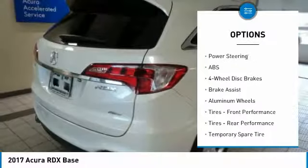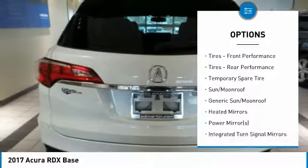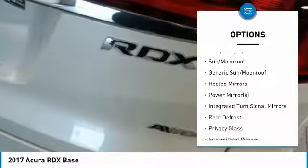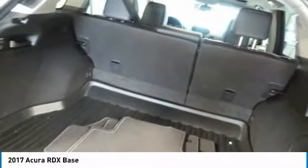Here are some of this vehicle's great options: power passenger seat, power lift gate, anti-lock braking system, keyless entry, steering wheel audio controls, all-wheel drive, leather-wrapped steering wheel, Bluetooth, power steering, and adjustable steering wheel.